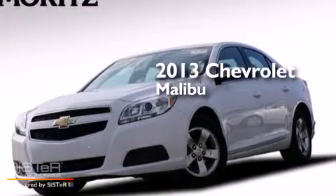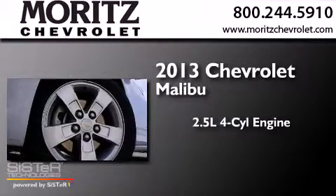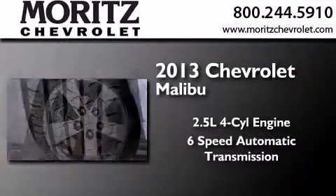This is a 2013 Chevrolet Malibu. It has a 2.5-liter, 4-cylinder engine and a 6-speed automatic transmission.